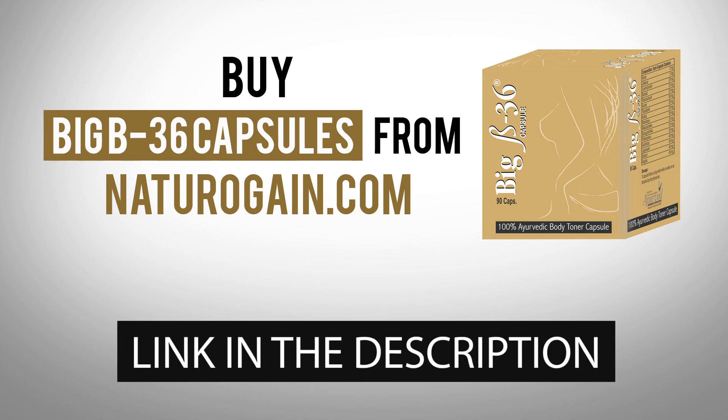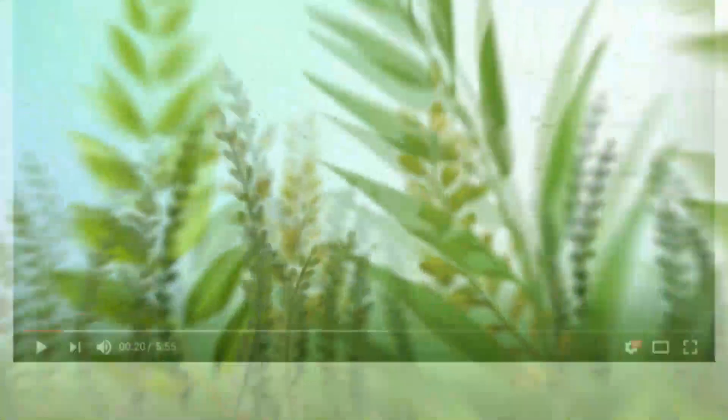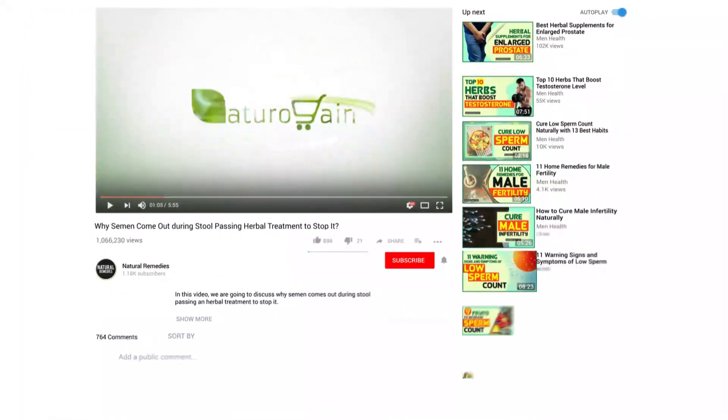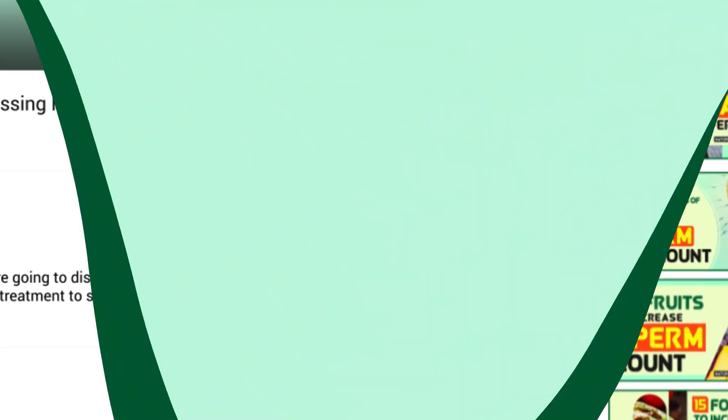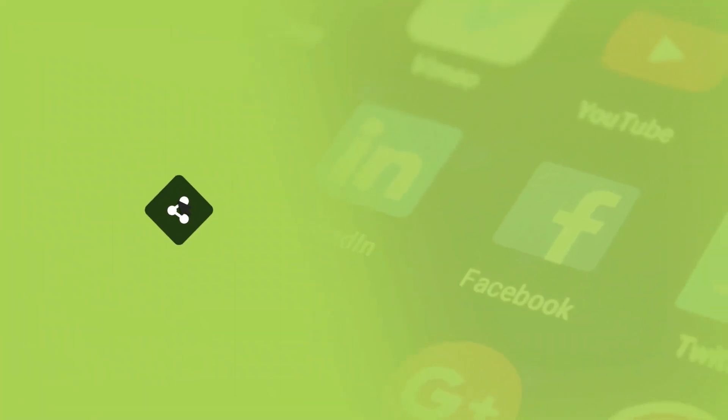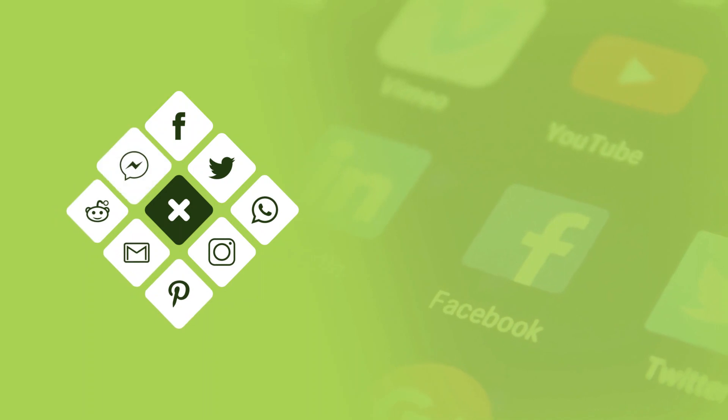The product link is given in the video description. Want more videos like this? Subscribe to our YouTube channel and share the video on social sites to spread knowledge.